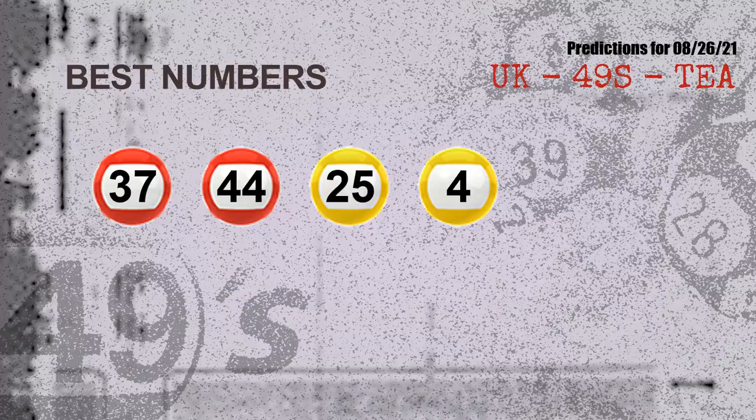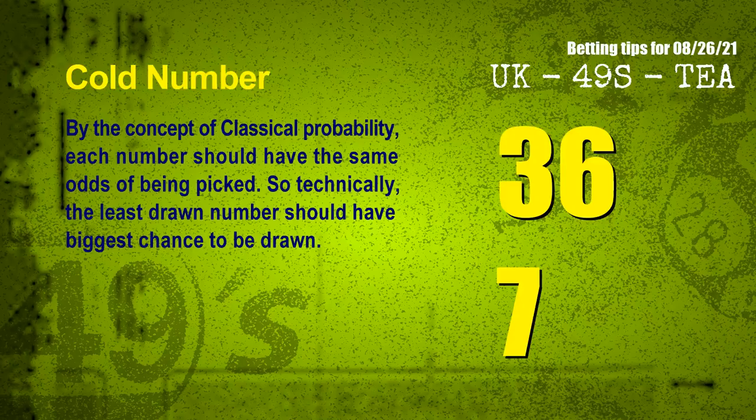Now the most exciting part of this video: we have found some numbers with the best chance to win next draw. They all match the following ones and colors. The best 4 numbers to win next draw are 37, 44, 25, and 04.